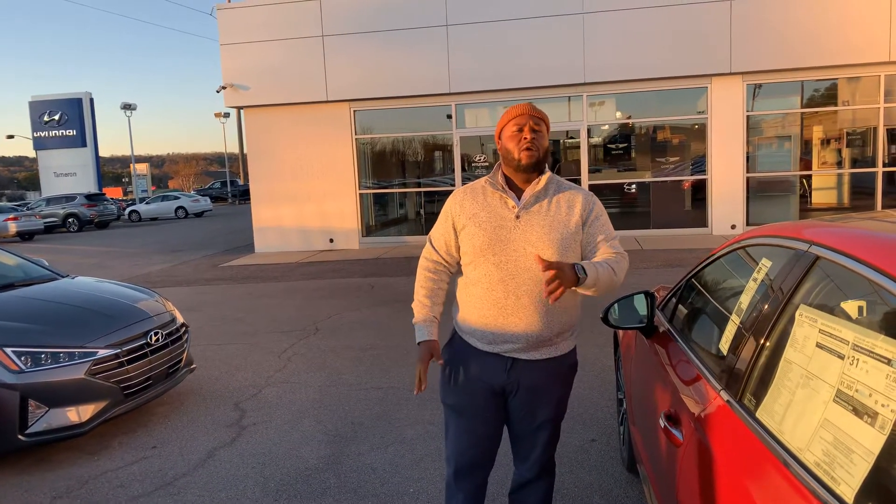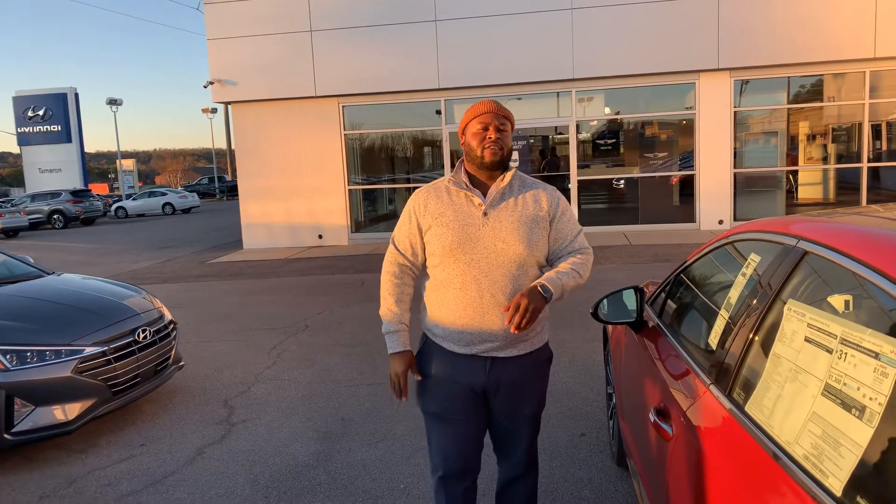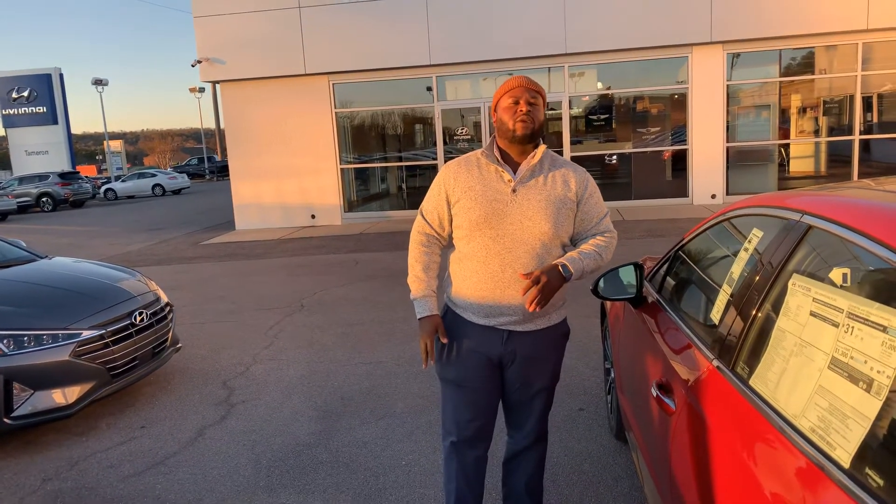So if you will give me a call, my name is Xavier. My number is 205-886-0890. You're going to love the way you're treated here at Tamron Hyundai.